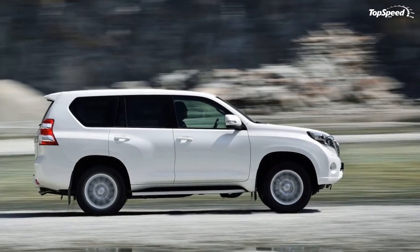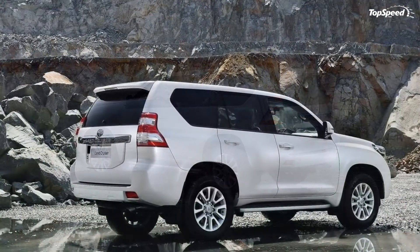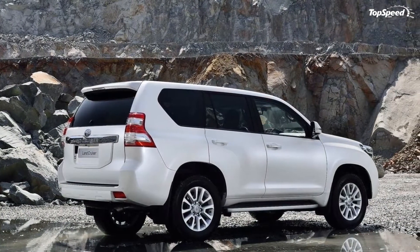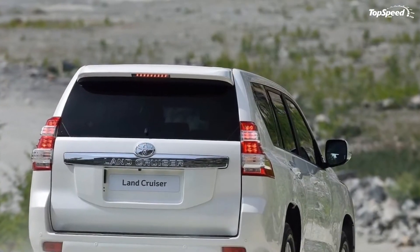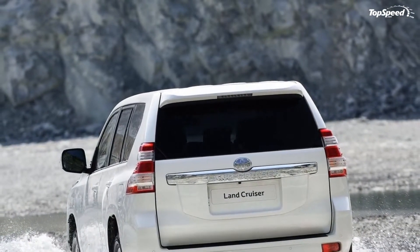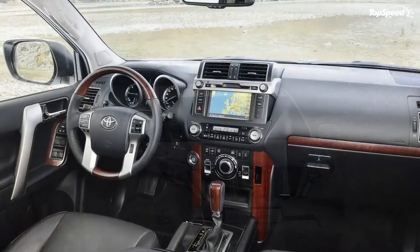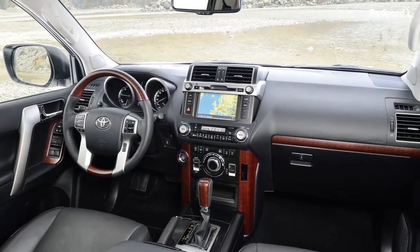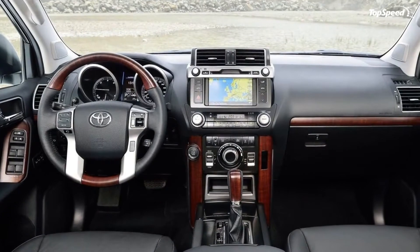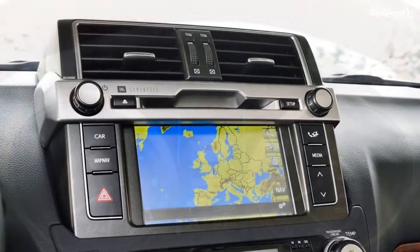The headlights flank the grille and are placed high up, while new vertical LED daytime running lights line the grille frame. The square-ish fog lamps housed in the front bumper have been rounded off into large circular lights set in a redesigned bumper. The size of the greenhouse is virtually unchanged. On the rear, the taillights are inspired from the ones on the Land Cruiser Prado, as is the line on the D-pillar.